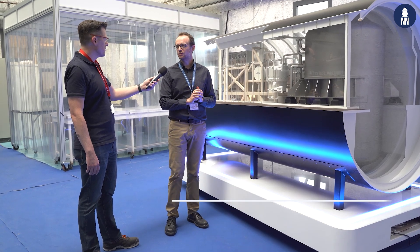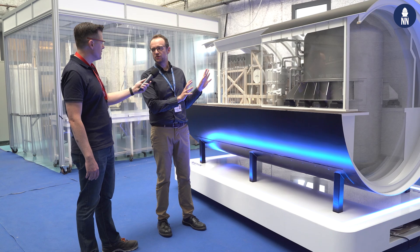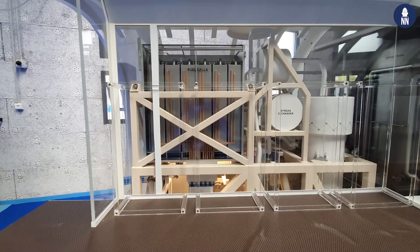You have here a reduced scale model of the AIP section fitted with FC2G. You can notice there are two main modules in this section: on one side, the oxygen module, and on the other side, the energy module.